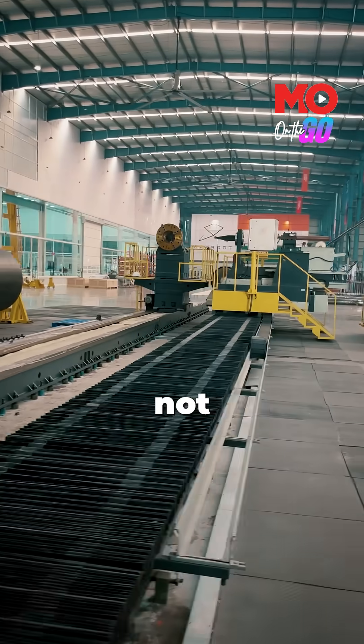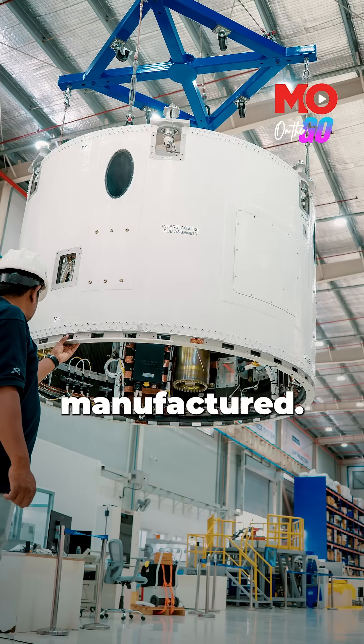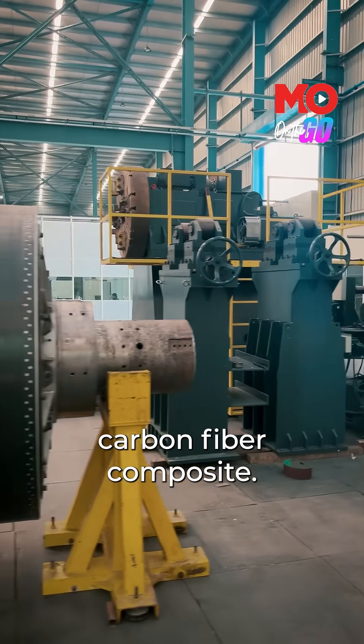The factory is organised around the stages of a rocket, not departments. In one section, carbon-composite rocket motor casings are being manufactured. This is the first stage — it's fully made up of carbon-fibre composite.